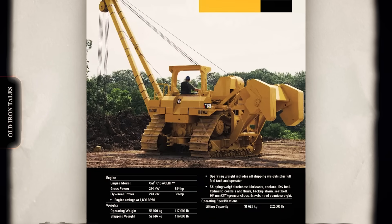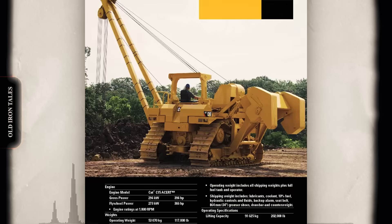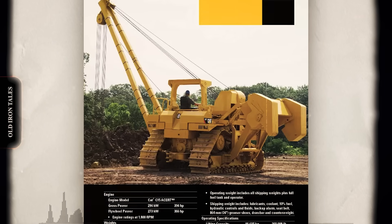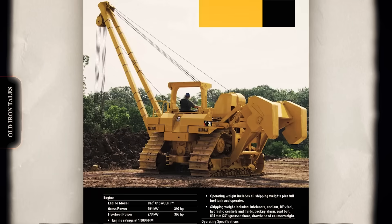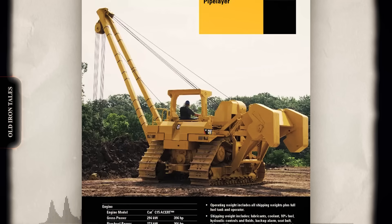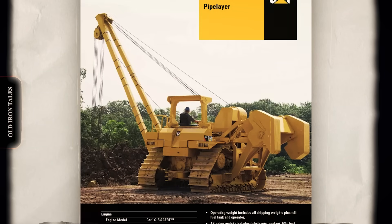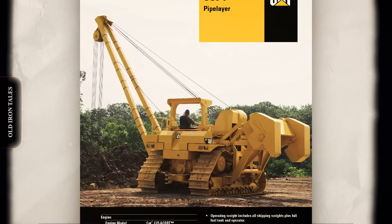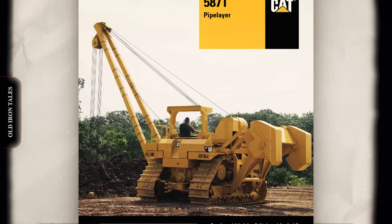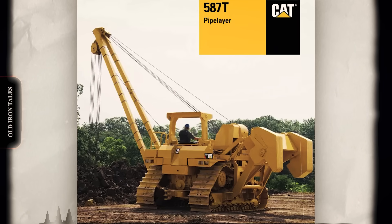The 578 and 587T represented the ultimate expression of Caterpillar pipe layer development. Based on the D8T and D9T tractors respectively, these machines brought 21st-century technology to pipeline construction. Electronic controls, precision hydraulics, and sophisticated monitoring systems made them more capable and safer than anything previous generations could have imagined. The 587T, with its 90,000-pound lift capacity, handles the largest pipe manufactured. Modern trunk lines now commonly use 56-inch diameter sections, and only machines like the 587T possess the muscle to manage these massive components.